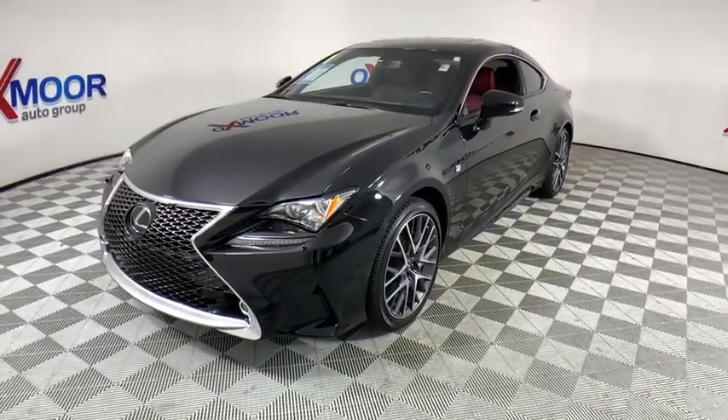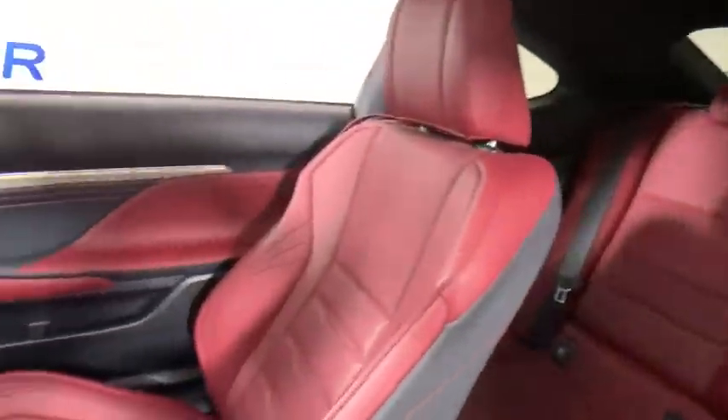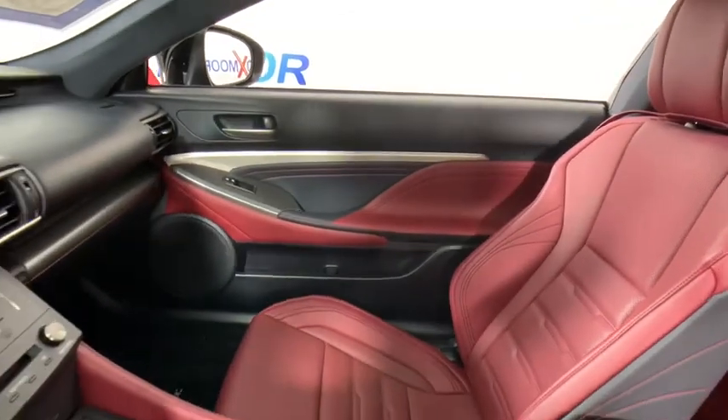Backup camera, heated seats, navigation system, traction control, power passenger seat, dual airbags, Bluetooth, power steering, alloy wheels.